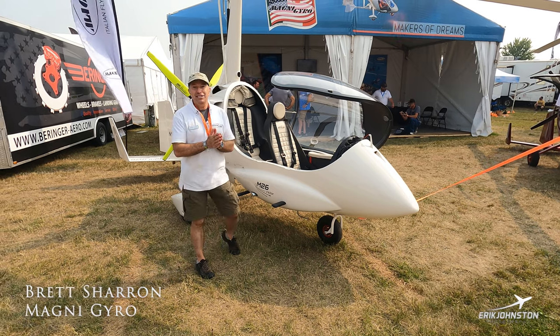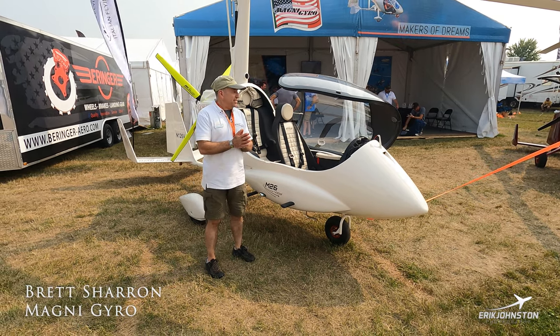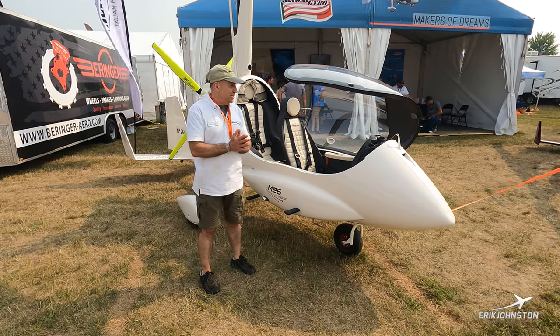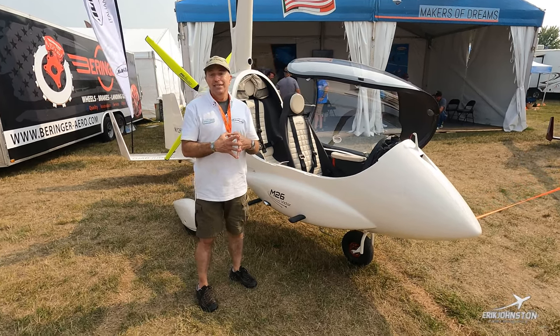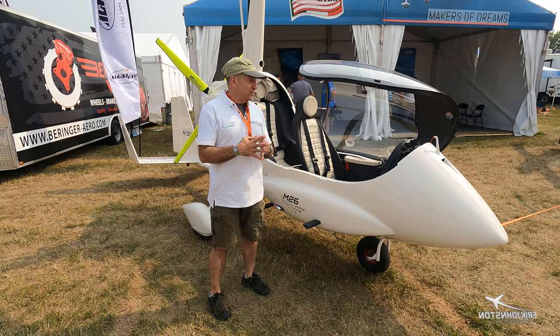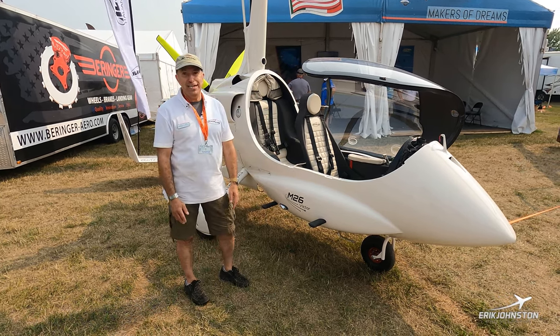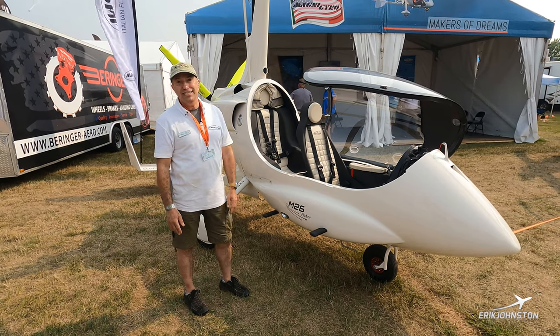Hi, I'm Brett Schauer with MagniGyro US. MagniGyro is the largest supplier of gyroplanes in the United States and has been for the last few years. I'm at the EAA AirVenture show in Oshkosh, Wisconsin, and I'm thrilled to be standing in front of our brand new creation, the Magni M26 Victor.